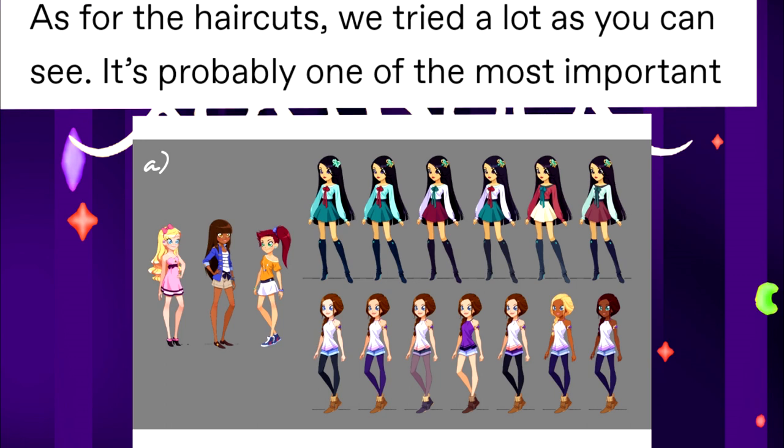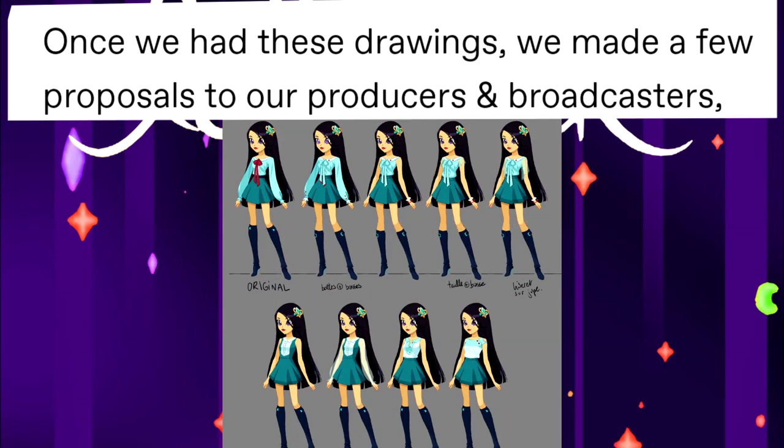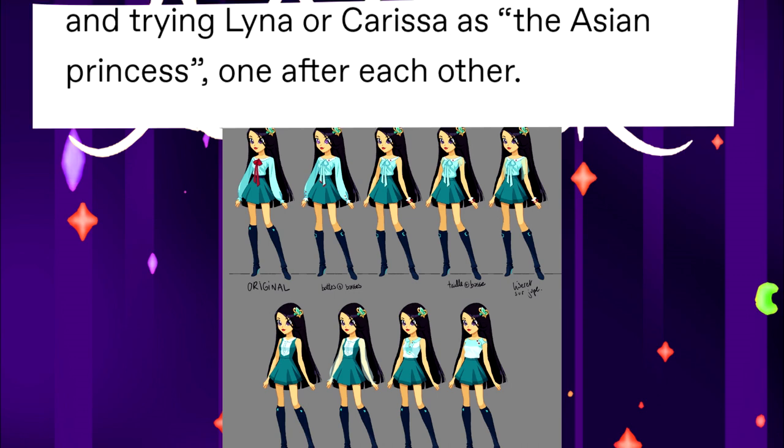As for haircuts, they tried a lot, as you can see. It's probably one of the most important and distinctive features of a magical princess. They also had to run a lot of tests. Once they had the drawings, they made a few proposals to the producers and broadcasters — combining the magical and castle looks, and trying to define Carissa as the Asian princess.